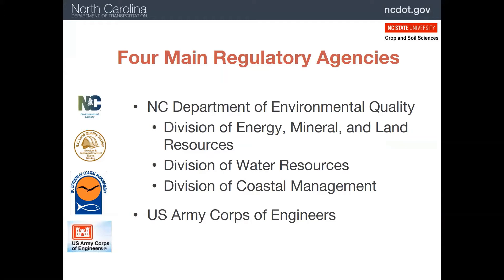Within the North Carolina Department of Environmental Quality, there are three divisions with different areas of jurisdiction: Energy, Mineral and Land Resources; Water Resources; and Coastal Management. In addition, the U.S. Corps of Engineers, often just referred to as the Corps, has federal jurisdiction over all surface waters. We'll discuss each of these agencies' interests as they relate to construction of highway in just a minute.